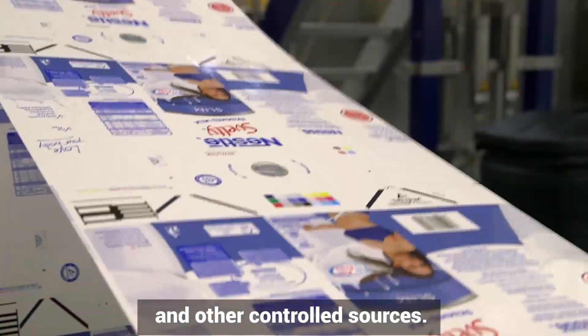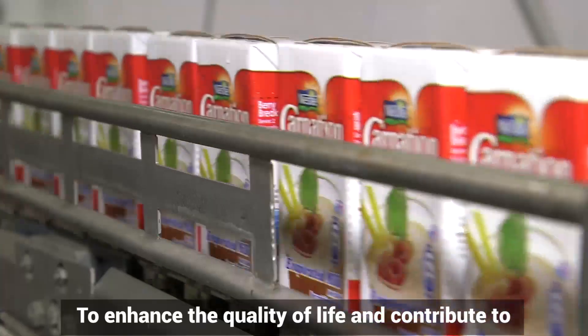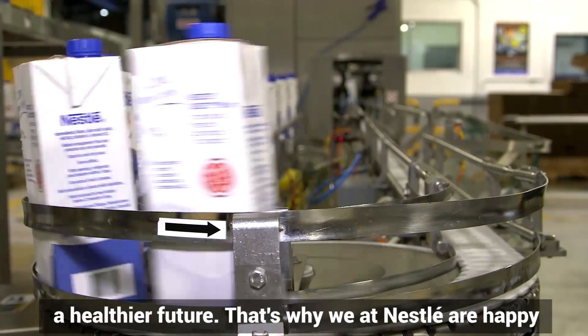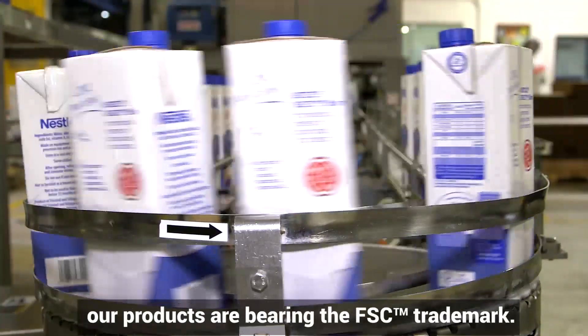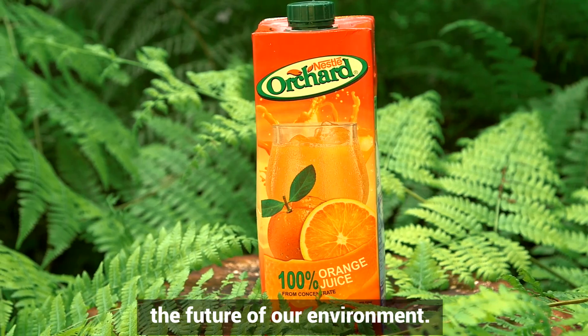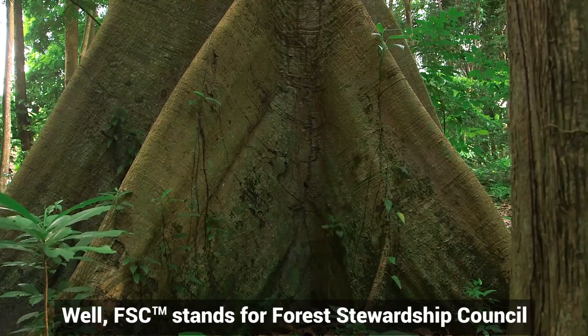At Nestlé, we have one simple purpose: to enhance the quality of life and contribute to a healthier future. That's why we at Nestlé are happy our products are bearing the FSC trademark — it is perfectly aligned with our commitment to ensuring the future of our environment. So what is FSC exactly?